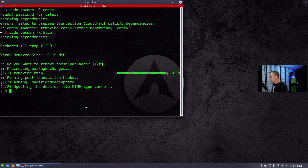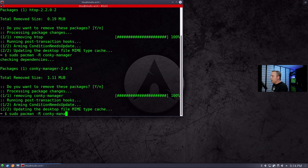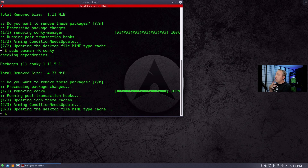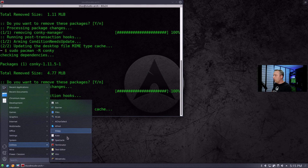Let's remove Conky manager and then try removing Conky — the Conky manager was causing the dependency issue before, so now we can remove both. We've uninstalled Conky, Conky manager, and HTOP. Going through and cleaning up these programs is important because you don't want to bloat your system up. If there's something you don't use or have never used, chances are you should uninstall it.